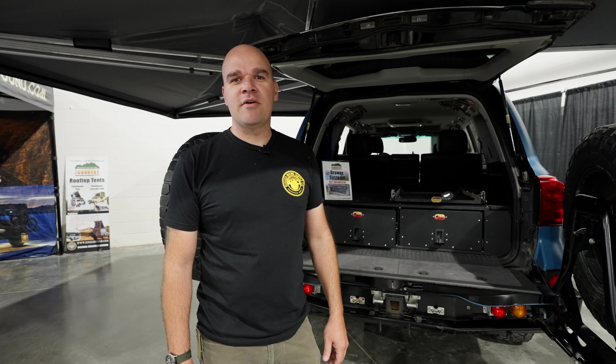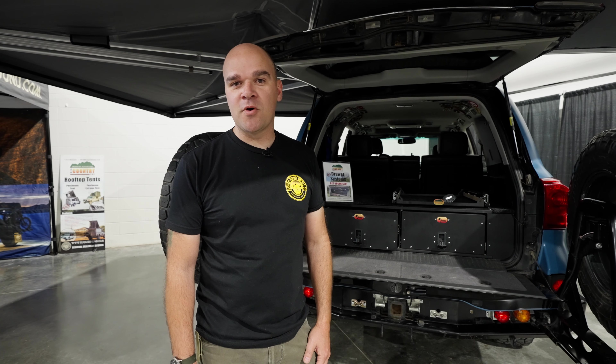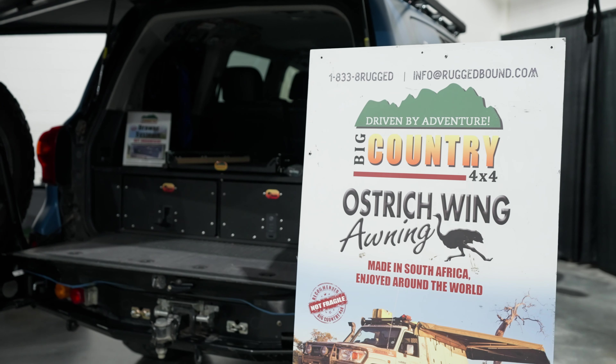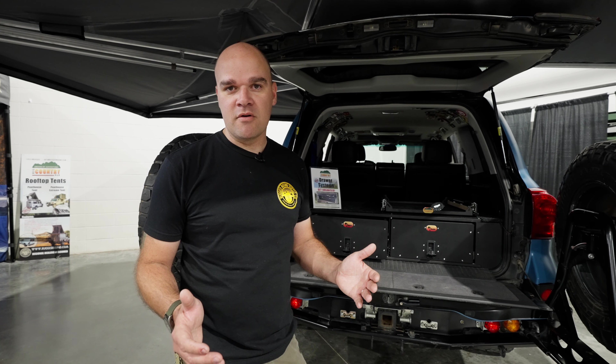Hey guys, Theo here with Rugged Balance Supply Co out of Houston, Texas. We're here at the Moore Expo in Springfield, Missouri 2022. We had a great show — quickly going to show you what we have to offer.